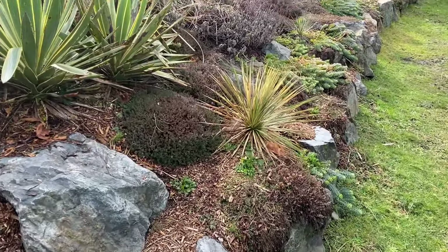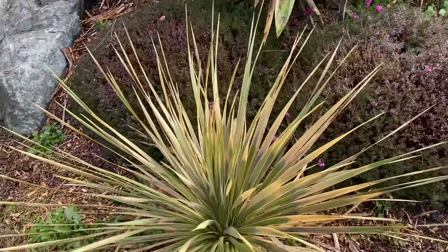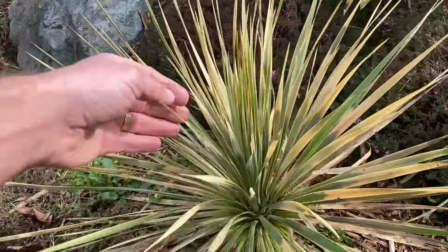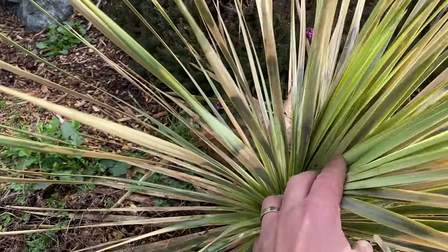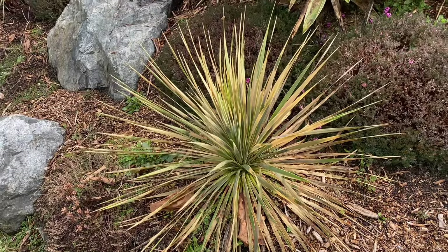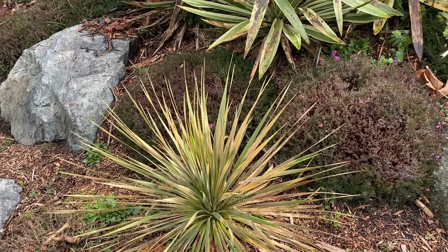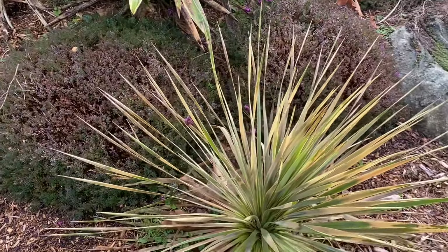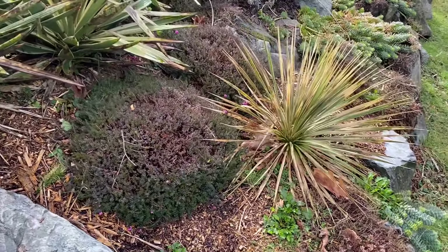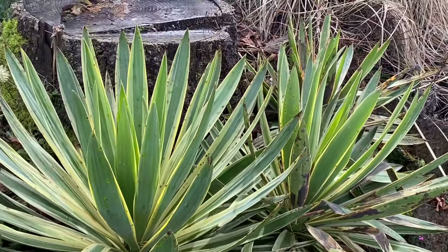This is a bit of a surprise to me — this is a young Yucca rostrata. A month and a half ago it looked pretty good, but now there's quite a bit of yellowing to it, though the crown still looks okay. This one might suffer a little this year as it hopefully recovers. Because it's fairly young — I planted it here a little over a year ago — it probably doesn't have a very established root system, which would explain why it got damaged.